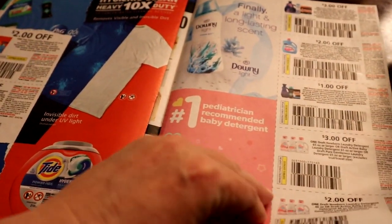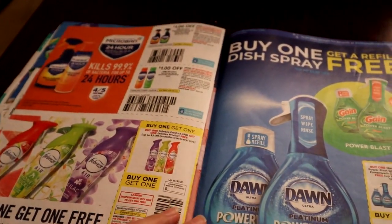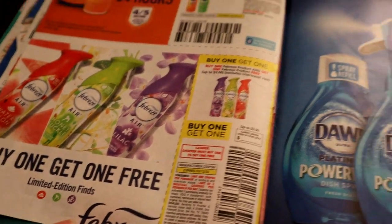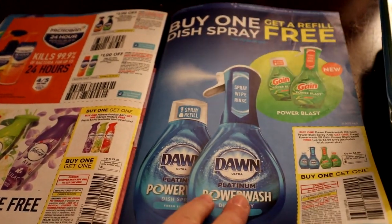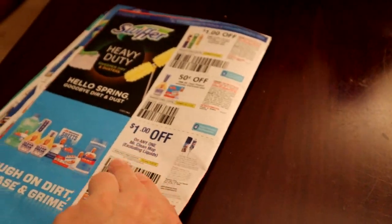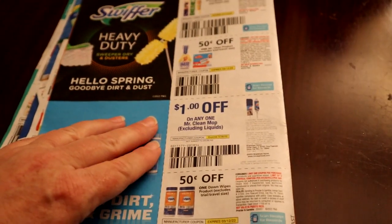I'm not sure if that inserted, but this is a really good deal — buy one get one free. I always like the Febreze products. There's another buy one get one free too. That's why I just love these coupons. I wish I would have known they had that — I might have gotten some more.